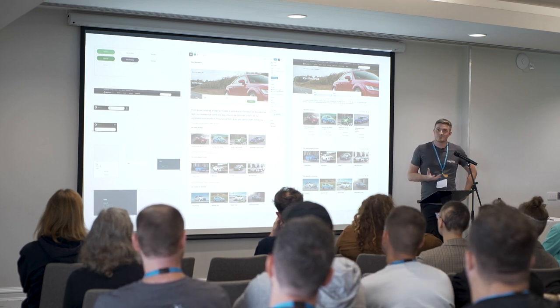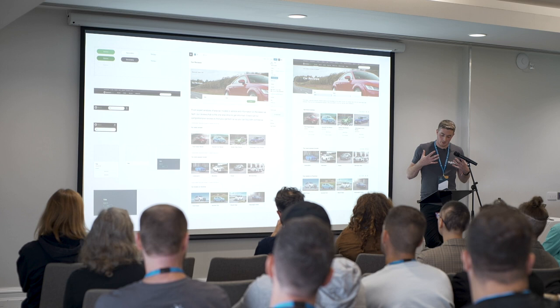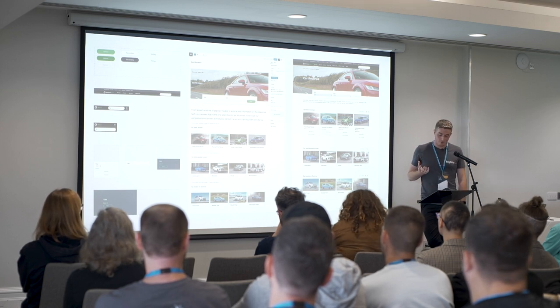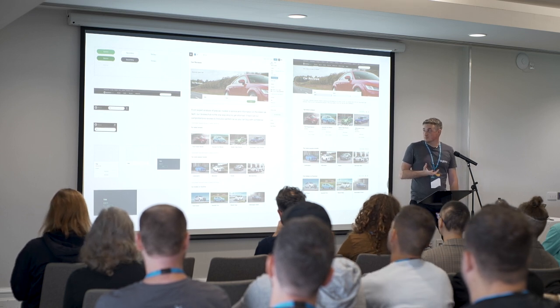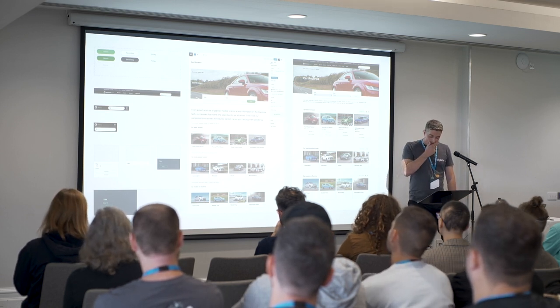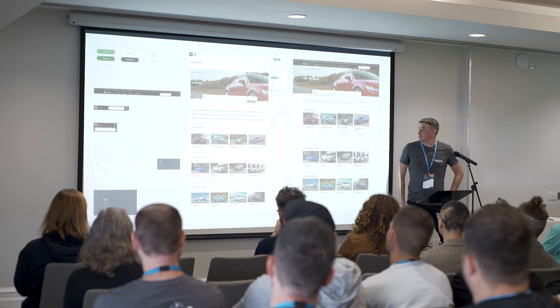We often see organizations on legacy platforms, often custom-built. It makes it so difficult for them to complete simple tasks, even something like putting an embed on a page — it's often very difficult. Their editing experience is a lot of fields, it's not flexible. There's zero flexibility when it comes to layouts, custom post types, things like that.